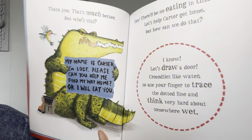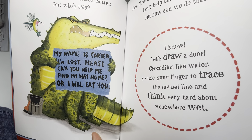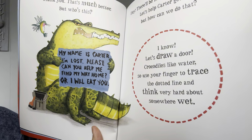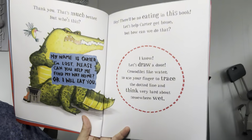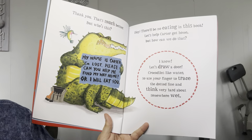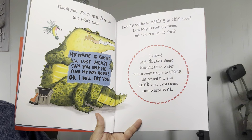But who's this? My name is Carter. I'm lost. Please can you help me find my way home or I will eat you. Hey, there will be no eating in this book. Let's help Carter get home.